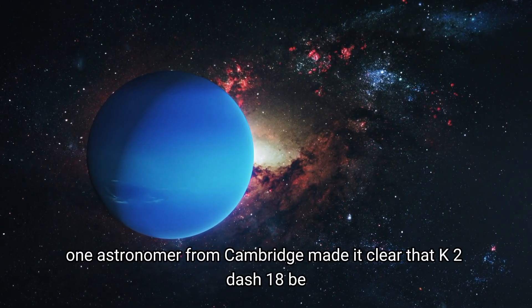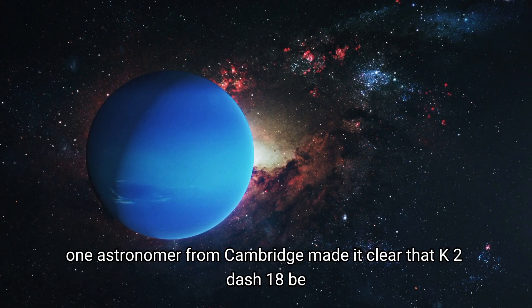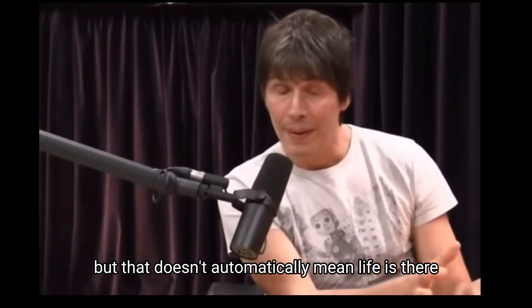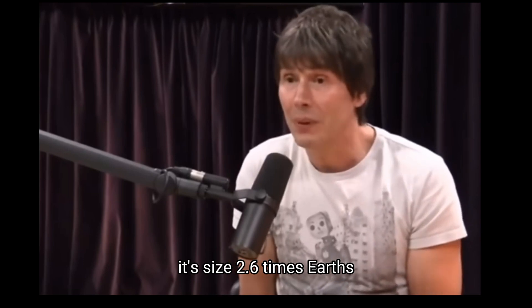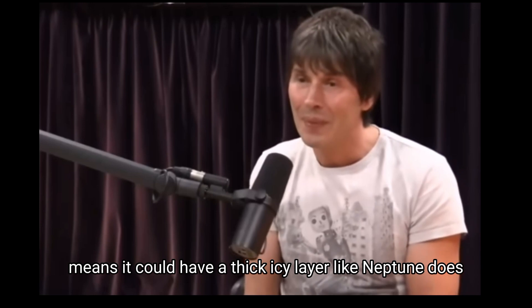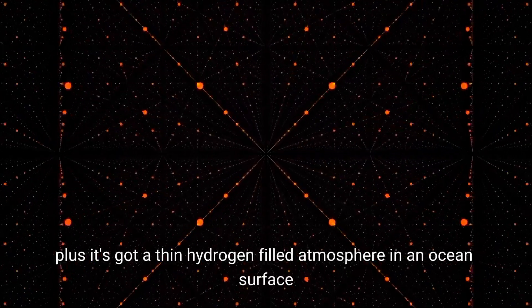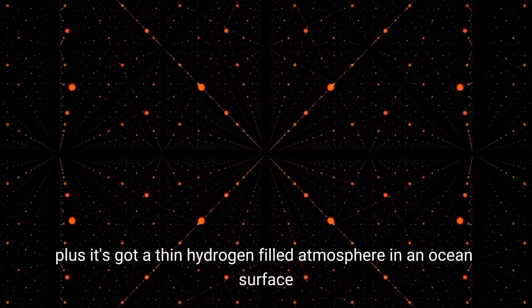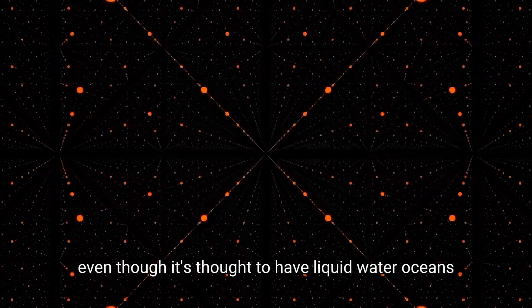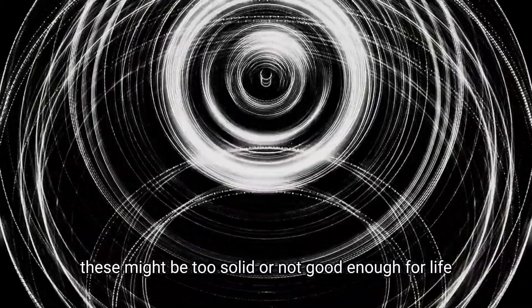One astronomer from Cambridge made clear that K2-18b being in the habitable zone and having carbon doesn't automatically mean life is there. Its size — 2.6 times Earth's radius — means it could have a thick, icy layer like Neptune does. It also has a thin, hydrogen-filled atmosphere and an ocean surface. Even though it's thought to have liquid water oceans, these might be too extreme to support life.